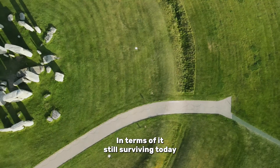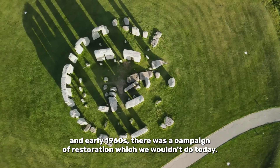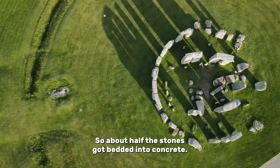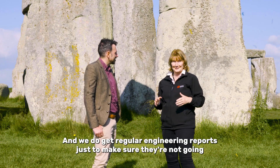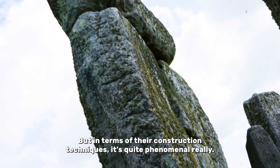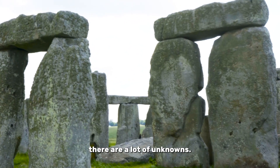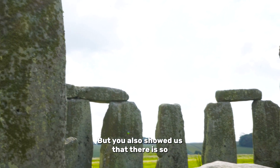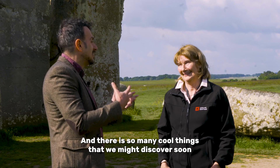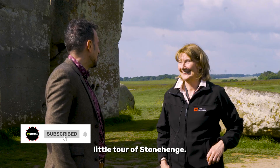In terms of it still surviving today, it did have help. After the last campaign of excavations in the late 50s and early 1960s, there was a campaign of restoration, which we wouldn't do today. About half the stones got bedded into concrete. We do get regular engineering reports just to make sure they're not going to fall on the millions of visitors who want to come and visit Stonehenge. In terms of their construction techniques, it's quite phenomenal. It's important that we talk about the science, and yes, there are a lot of unknowns, but there is so much excitement about not knowing, and so many cool things that we might discover soon, thanks to new techniques. Thank you very much for taking us on this little tour of Stonehenge.